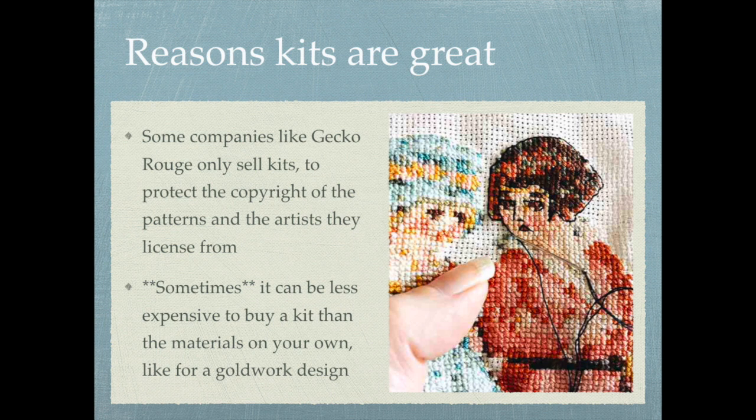Of course this doesn't apply to more common stitching materials like DMC floss, which is actually really inexpensive — even at a dollar a skein it works out to about two cents per single strand meter. So ending up with half a skein of floss leftover is no big deal, whereas having to buy a lot of goldwork materials just to get a tiny amount of them can add up quite significantly.